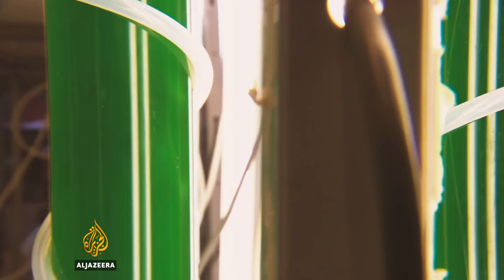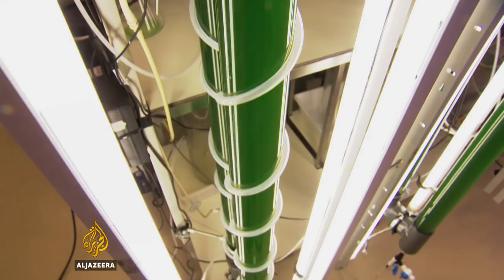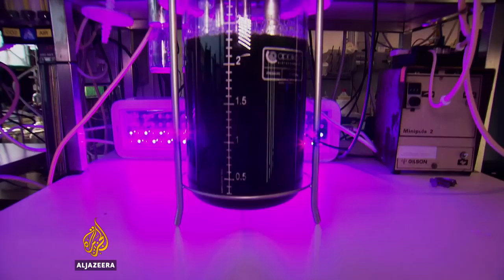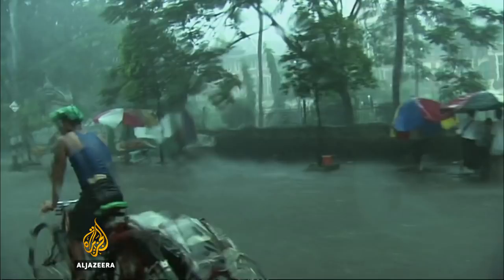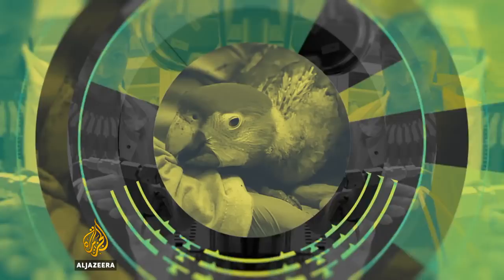Glowing green bacteria in a laboratory in Amsterdam. Superheated gas escaping from volcanic rock in Iceland. Two experiments, both exploring an innovative idea that could help counter the effects of climate change. Techno explores the science of capturing carbon.